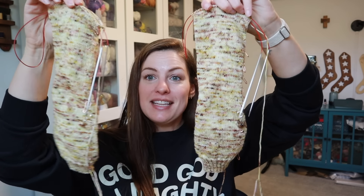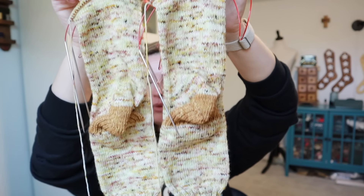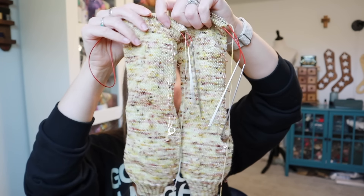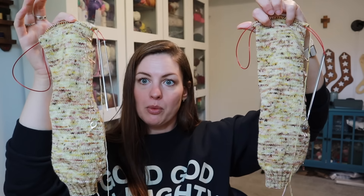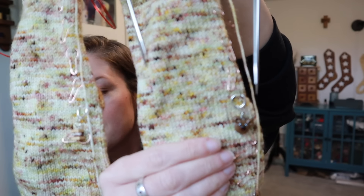I do have the December box to show you and it is up for pre-order — I'll show you that in a bit. These just need the toe, that's it. I did use the mini that came with the box for the heel and I'm going to use it for the toe as well. I'm doing these on magic loop, two separate needles — two at a time-ish, not on the same needle though. I have the progress keepers from the November box on here — a little s'more and a little bear, so cute.